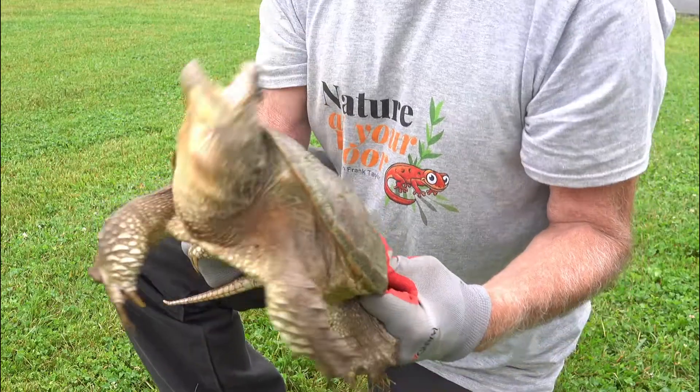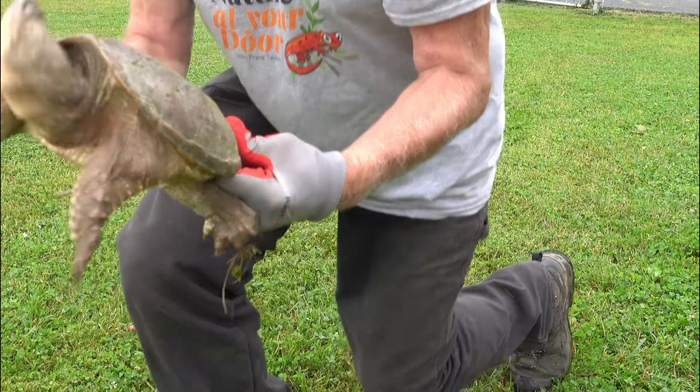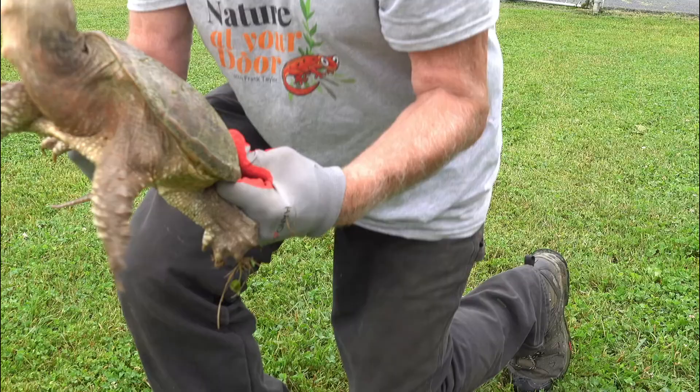Snapping turtles get their name honestly — they really do snap. This is shown in slow motion so you can really see how far they can extend that neck out when they snap.